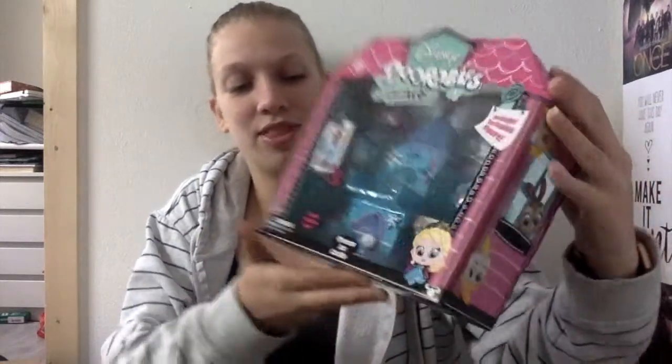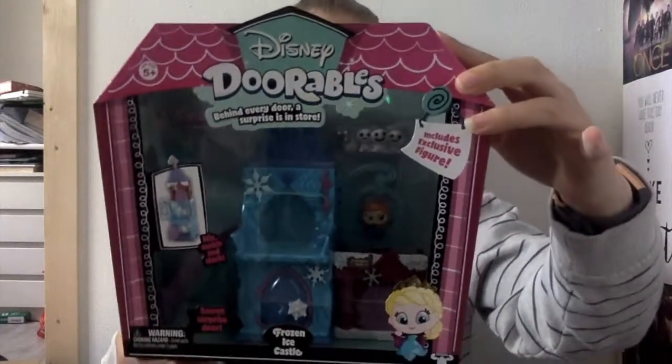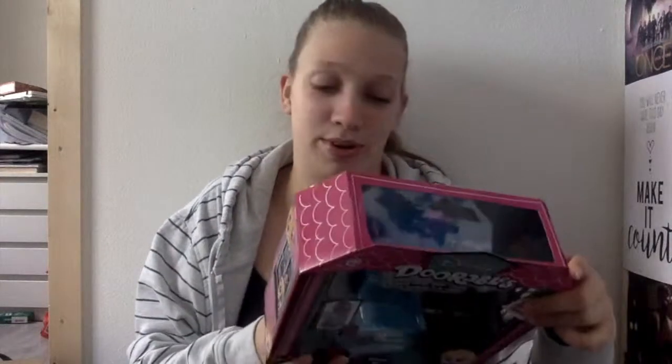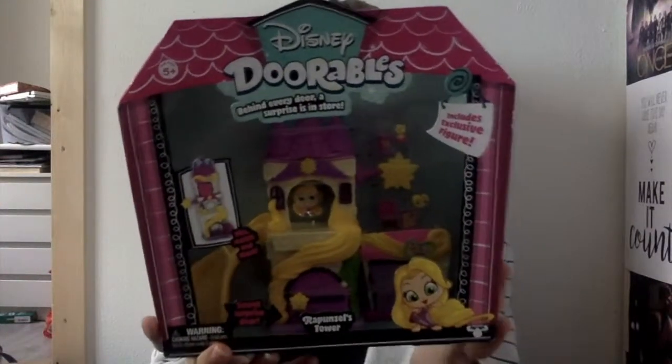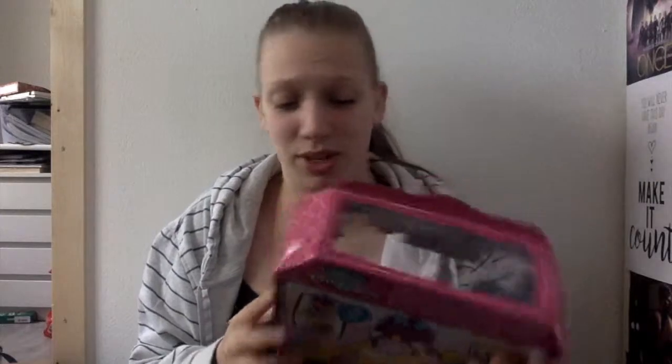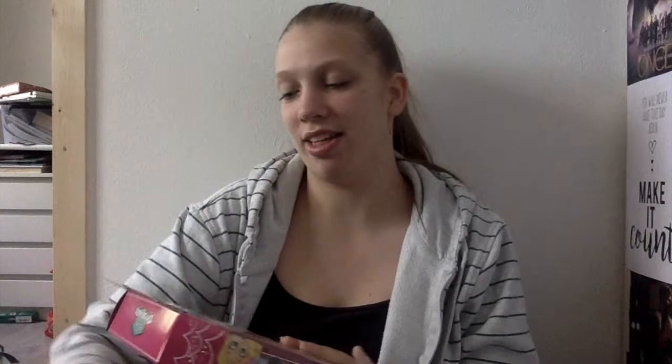I also have two of the bigger play sets. So I have the Frozen Ice Castle, which is so cute, with a little Anna — she's a bit derpy, but that's okay, it's still cute. And we have Rapunzel's Tower with a little slide. I didn't know these were gonna be so cute — like I said, I've never seen these in real life. And then we have one more big door set and two more of the smaller ones.